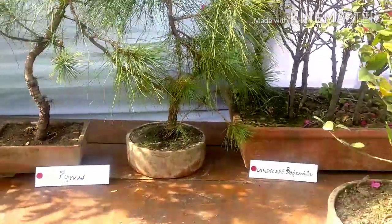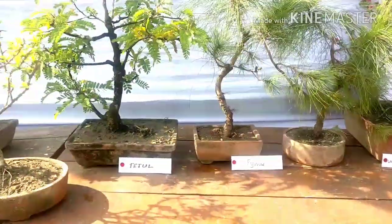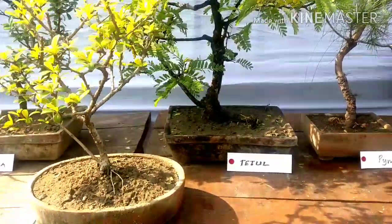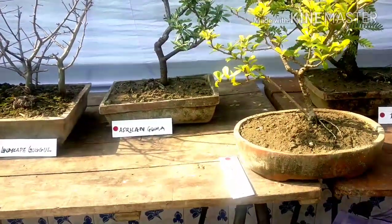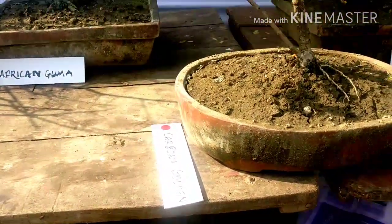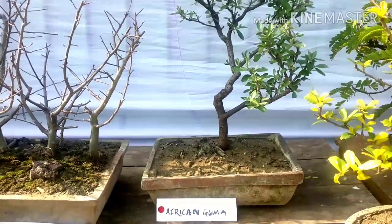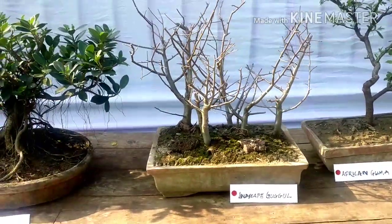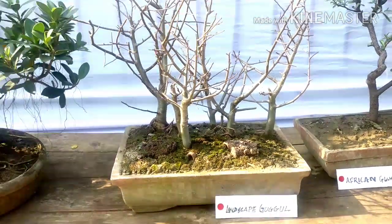These are all bonsai — bonsai of pinus, bonsai of tamarind, tamarind bonsai, so many types of bonsai. All the bonsai are African guma. These are African guma, and this is gugul — beautiful bonsai of gugul with three or four branches of gugul in a single pot.